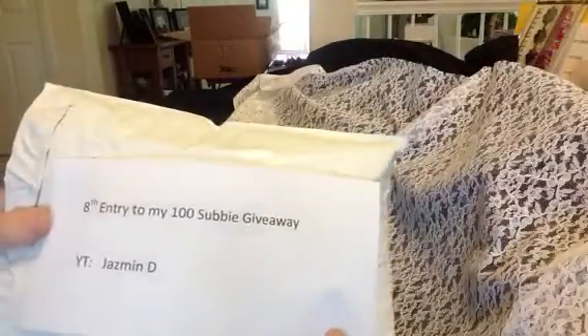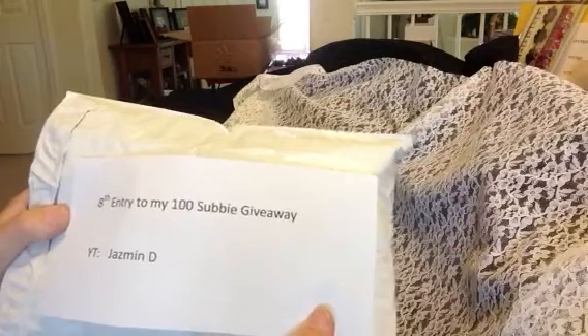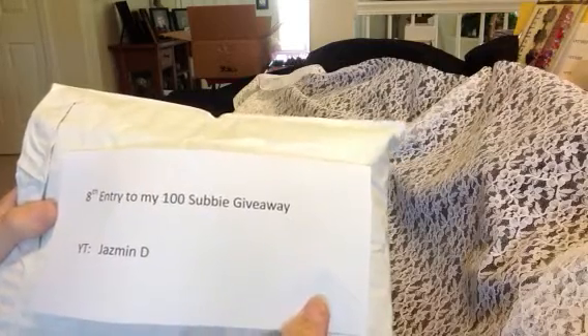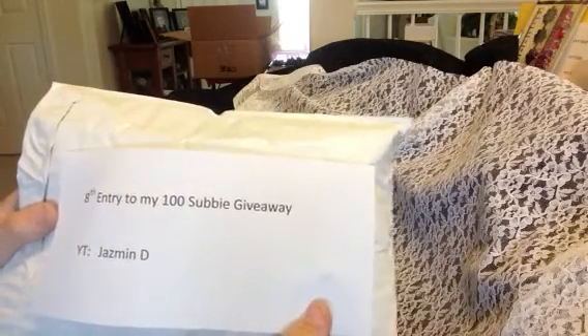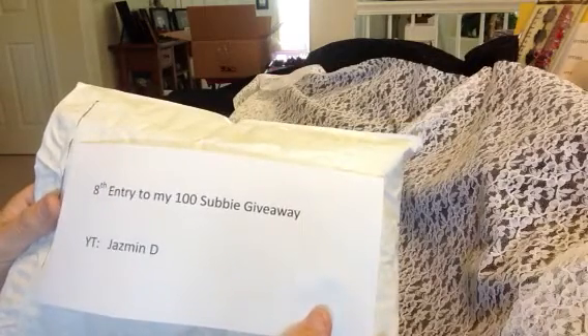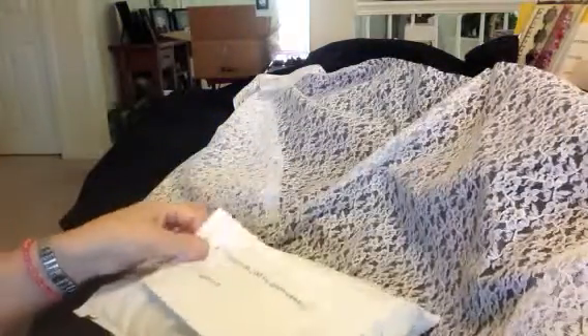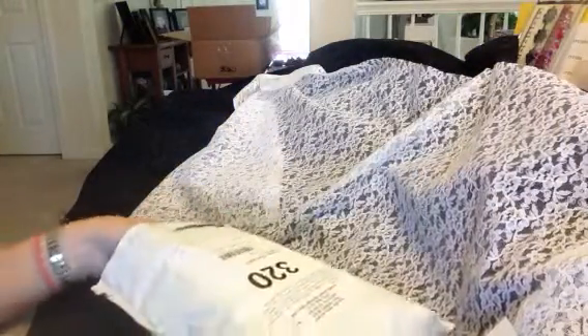This entry comes from Jasmine D. — this is her YouTube channel. She does some really nice work and I'd like to have you guys go over there and show her some crafty love if you haven't done so. She's a very fun person to watch and very inspiring, so please hop over there and give her some support.